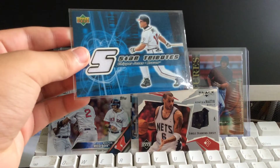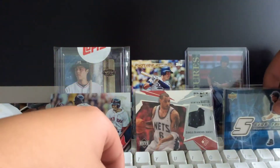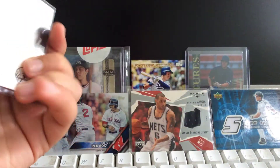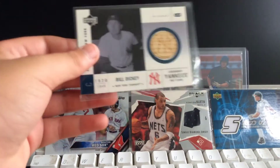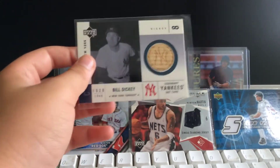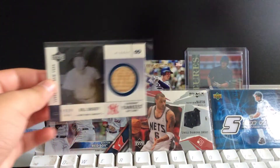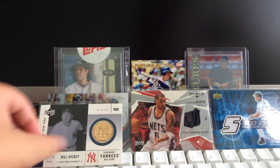Chipper Jones relic — is this game used? Game used jersey card. Awesome. Supervisor Turkey hooking me up. Bill Dickey bat card — that is also sick. Is that game used? Oh, it is! Authentic piece of the bat. That is so cool — I can feel that. That's a real piece of the bat that he used. Bill Dickey — that's too cool.